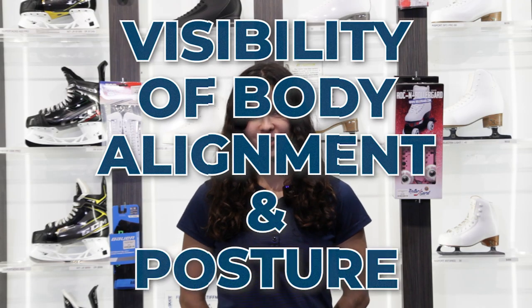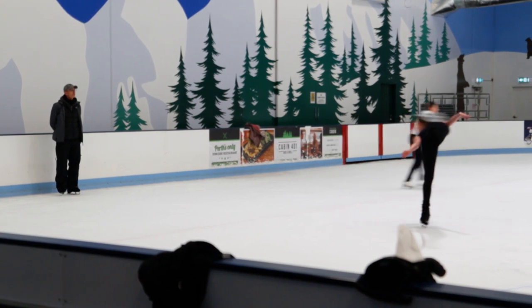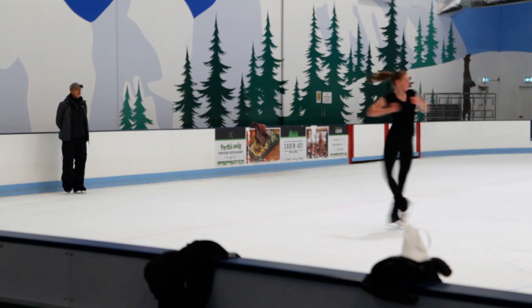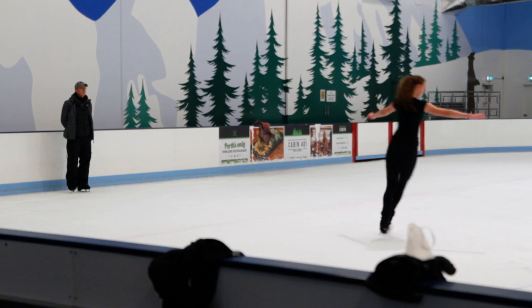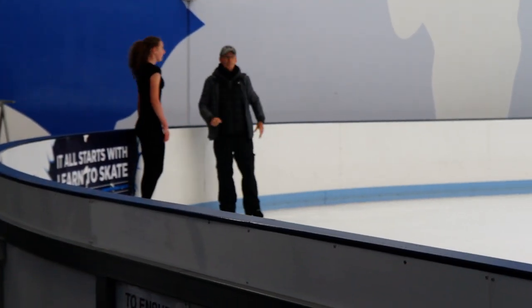Visibility of body alignment and posture. Similar to dancing, clothing for ice skating is designed with technique in mind, allowing your coach to see if your alignment, posture, and body positioning are correct as you work on your elements. If you are wearing loose fitting clothing it can be hard for your coach to see your body alignment and identify any areas of improvement.